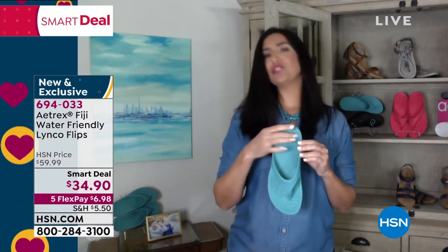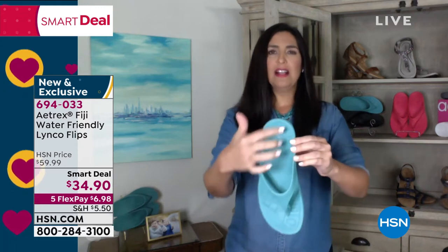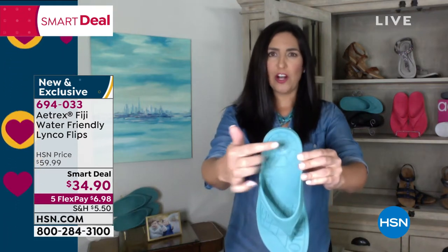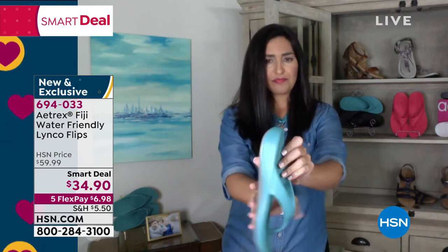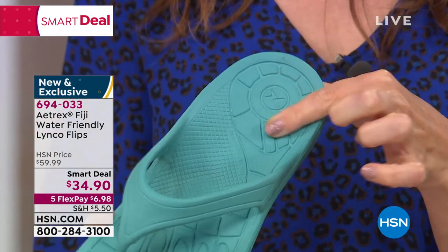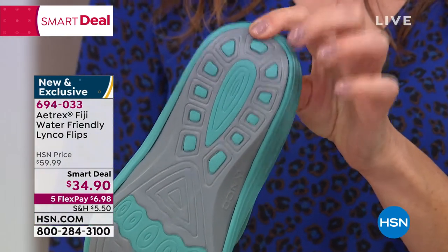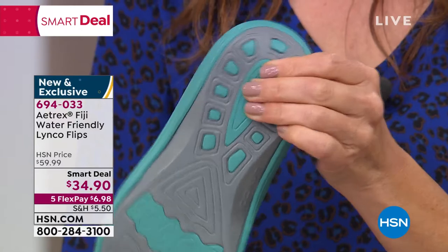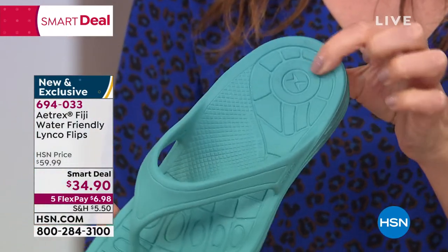I want to start with the heel cup. If you can see here in this heel cup, there's actually a little bit of a pattern going on — that's actually helping to prevent your plantar fasciitis. It's a dual density EVA foam, and even underneath, when you look at it, you can see how that's built in. So every single step you take, you're going to have something that's giving you lots and lots of comfort.